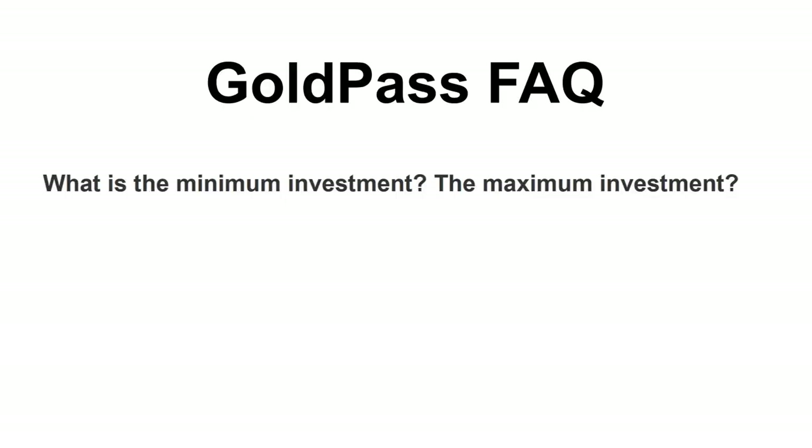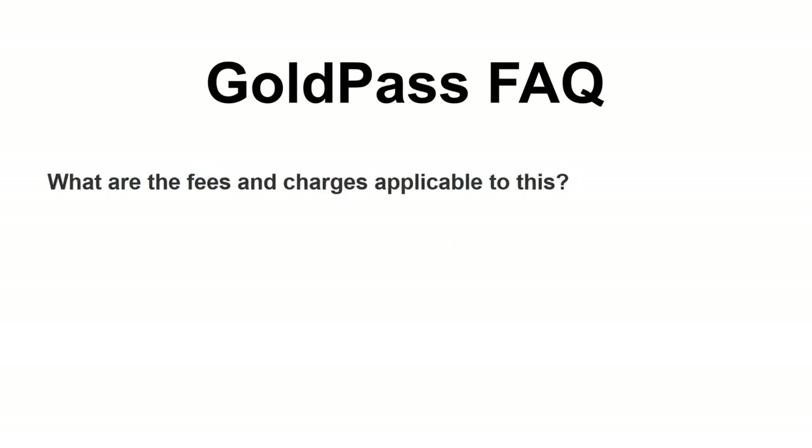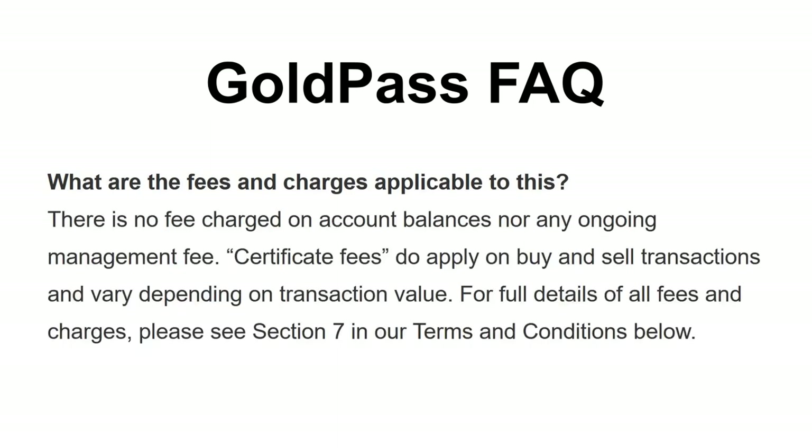What is the minimum and maximum investment? The minimum investment is 0.001 ounces of gold, which is approximately $2.20 Australian or $1.50 US. There is no limit to the maximum investment. There is no fee charged on account balances nor any ongoing management fee. Certificate fees do apply on buy and sell transactions and vary depending on transaction value. For full details of all fees and charges, please see Section 7 in the Terms and Conditions.